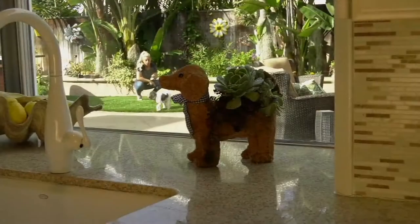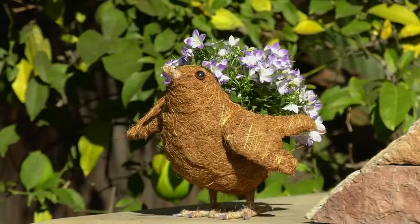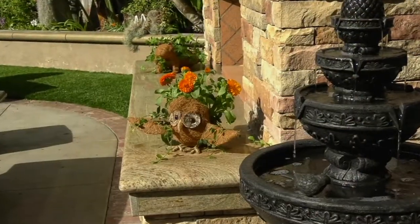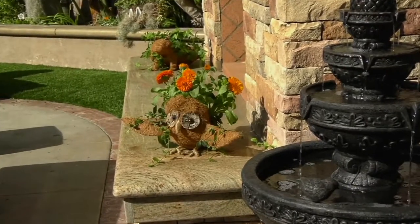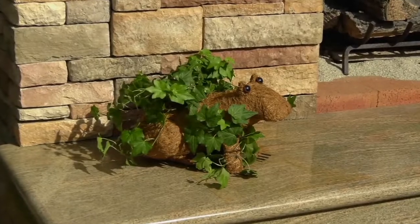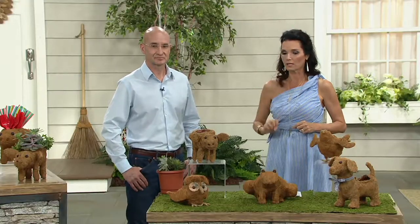Having spent 28 years here at QVC, Roxanne De Palma always gives us the most adorable things like this. You can put planters, real plants in there, silk plants — there are so many different things you can do with this. The item number is M55584, and it's $19.82. You'll need to use your QCard for the three easy pay.